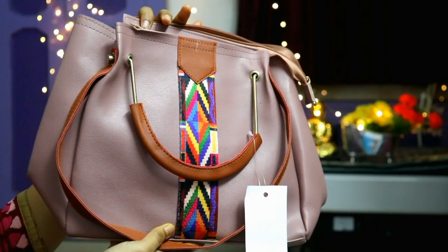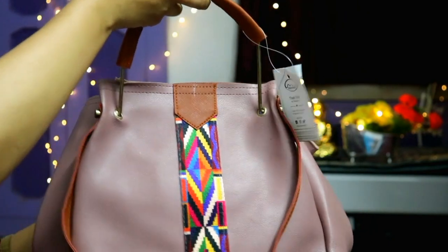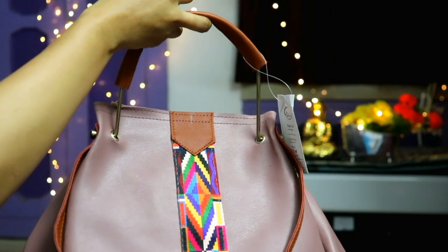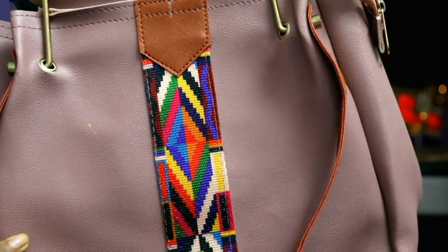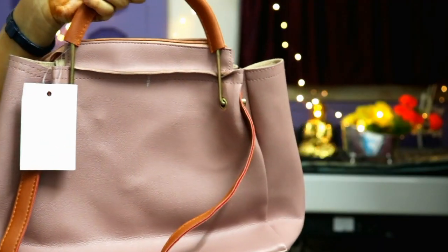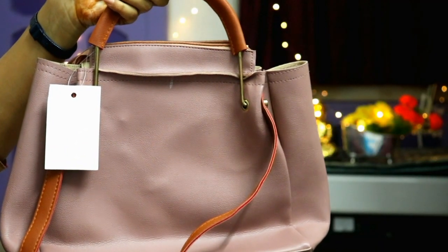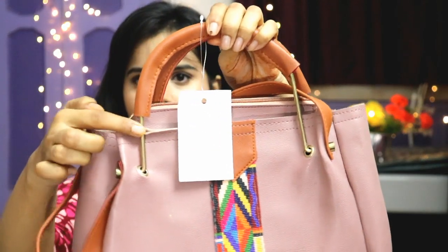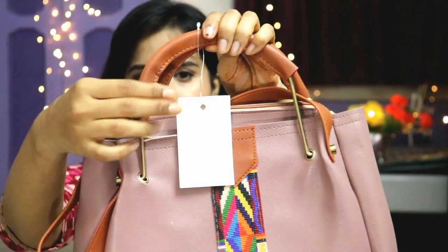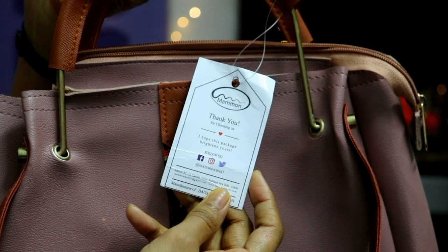The first product I am going to share is this bag. This is a side bag and I have chosen a color, but there are a lot of color options — you will get tan, black, and many varieties. You can see the front portion has a kind of design with handles that have golden detailing. This is from the brand MAMON.